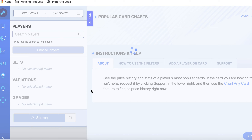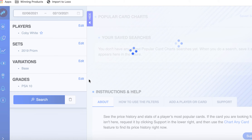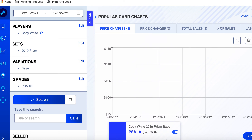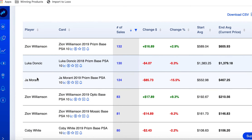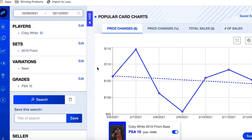Coby White 2019 Prizm Base PSA 10 — down 2.2% on the week, 80 sales. Let's chart this card. I don't know how long this video is, but if you've watched my channel for a while you'll know my videos are usually 20 to 30 minutes. I could just sit here and say 'number one Zion, number two Luka' but I want to dive in and really give you value. And if you think this is good content, you should see what I give the Society members — I dive in way deeper.